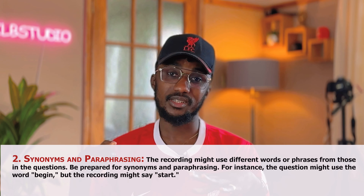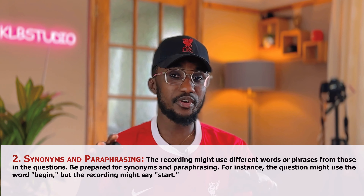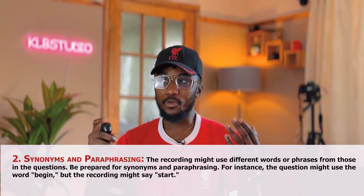This IELTS test is also going to use a lot of synonyms and paraphrasing. The recording might use different words or phrases from those in the questions, so be prepared for synonyms and paraphrasing. For instance, the question might use the word 'begin,' but the person speaking might say 'start.' You don't have to look for 'begin' because the person didn't say 'begin' in the audio. The answer is 'start.' You should know that 'start' is the same as 'begin.'